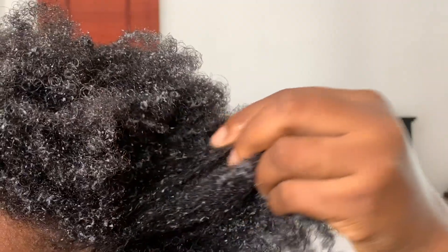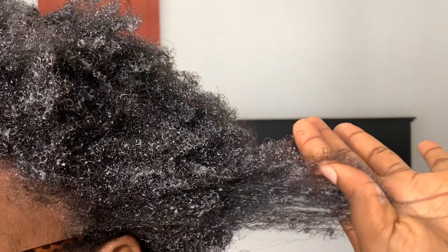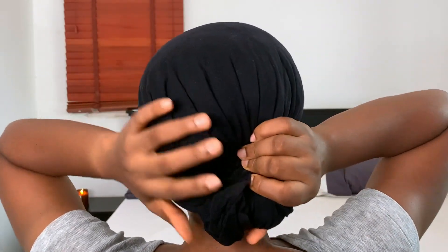I just put on a face mask and chilled. I left the deep conditioner on for about 40 minutes, and this is what my hair looks like — very soft, very conditioned. I then squeeze out excess water using a t-shirt instead of a towel. I find it causes less breakage, so try it out — your hair will be safe.